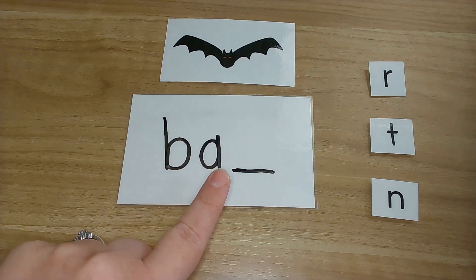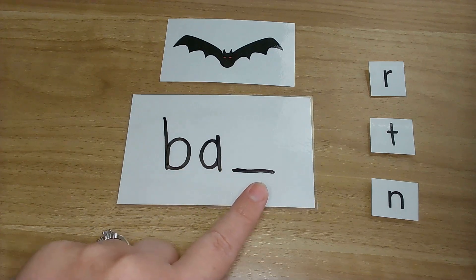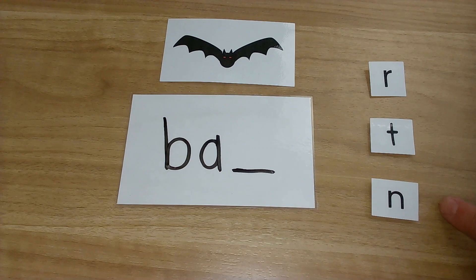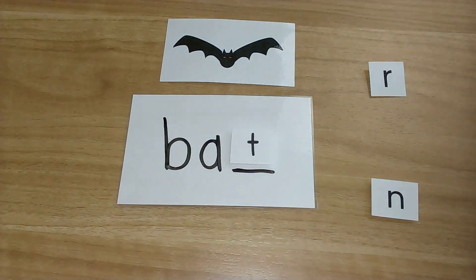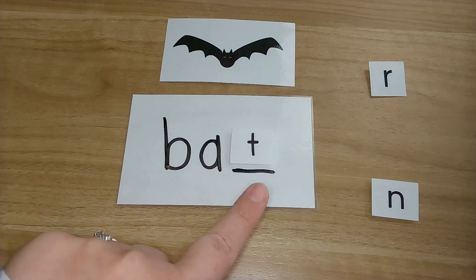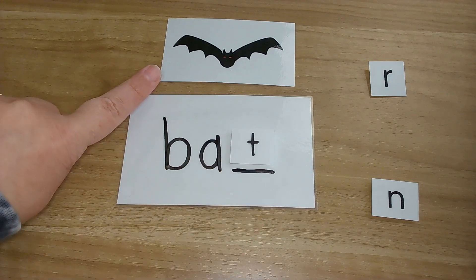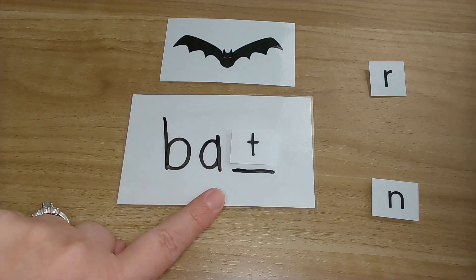Let's see: B, A, T. Bat. T, t, t. Okay, look at your letters — which one makes the T sound? I heard a lot of friends say T. Let's give it a try and see if it works. B, A, T. Bat. Bat. Is this a bat? Yes, it is. Excellent job.